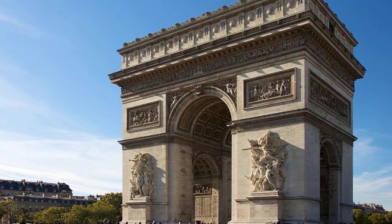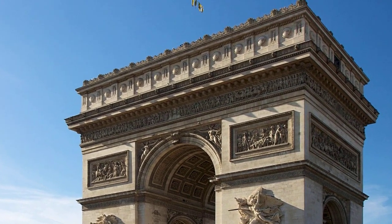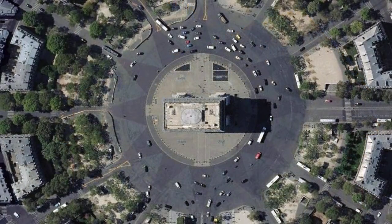Bonjour World Explorers! Today we're in the heart of Paris to catch a glimpse of the triumph of French history, the glorious Arc de Triomphe.